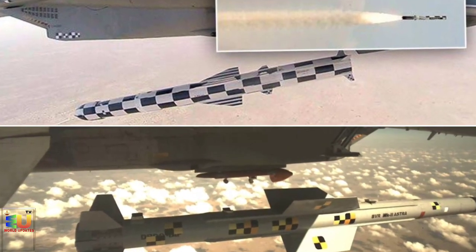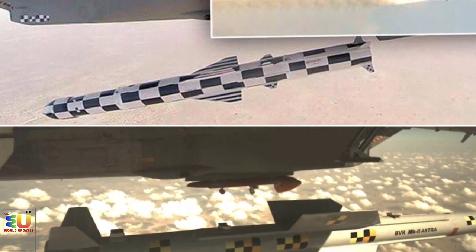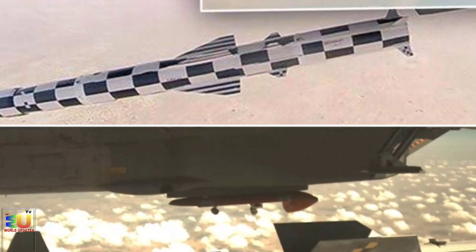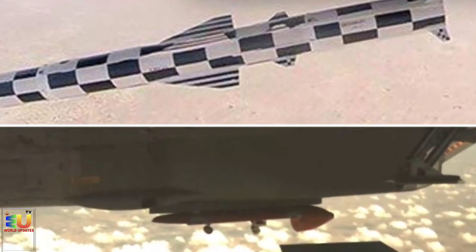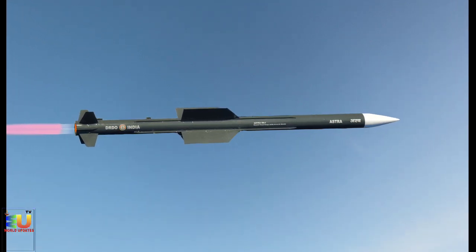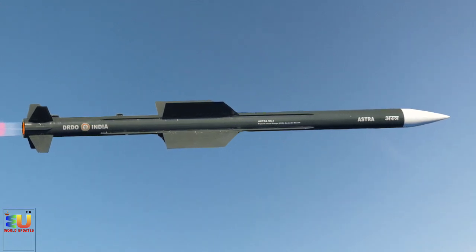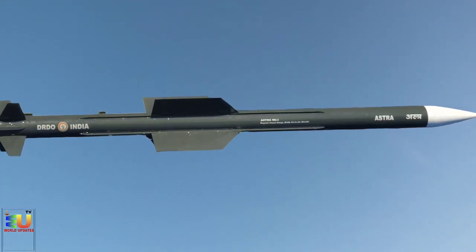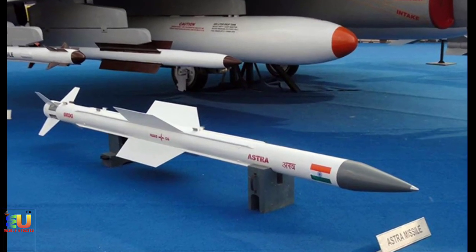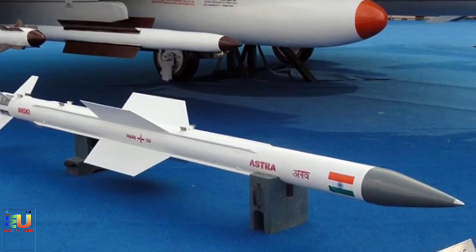Its maximum range is achieved when the missile is launched from an altitude of 15 km. When fired from an altitude of 8 km, the range drops to 44 km, and when launched from sea level, the range drops further to 21 km. Astra's low aspect ratio wings allow it to engage maneuvering targets up to a range of 90 km in head-on chase mode and 60 km in tail chase mode.